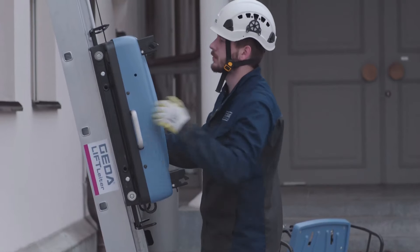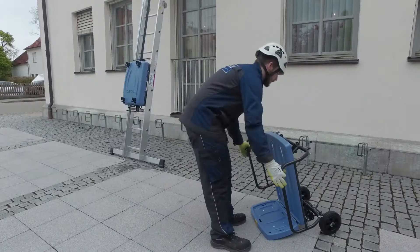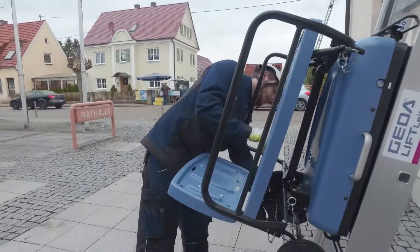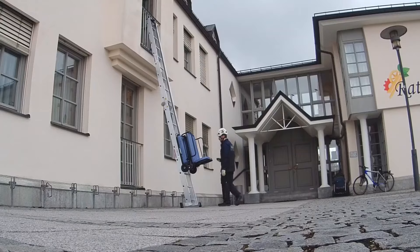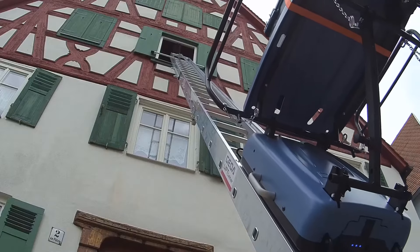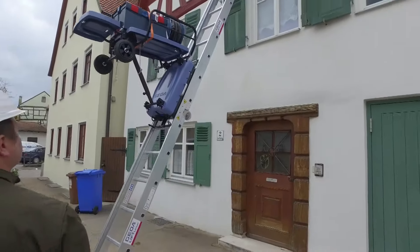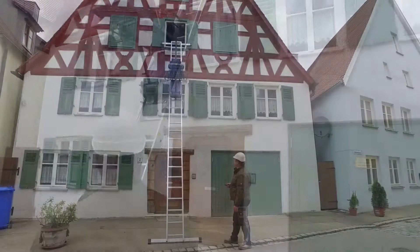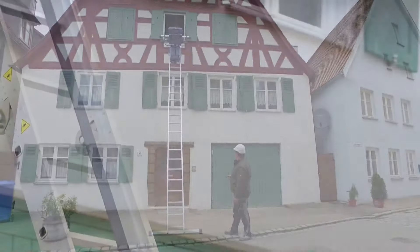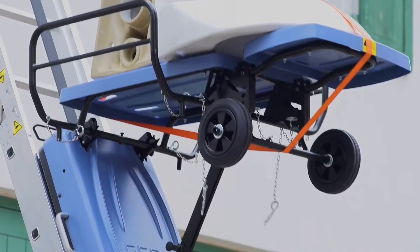The Jita Battery Ladder Lift offers a fast, safe, and efficient solution for transporting materials. Its battery-powered design eliminates the need for cumbersome power cords, improving safety and reducing the risk of workplace accidents. This product is designed to enhance productivity while remaining compact and easy to use. The Jita Battery Ladder Lift is priced around $6,900 for the 10-meter package with radio control.